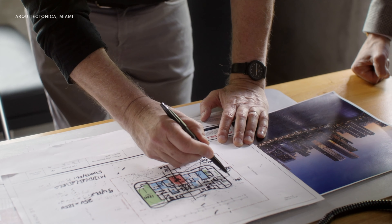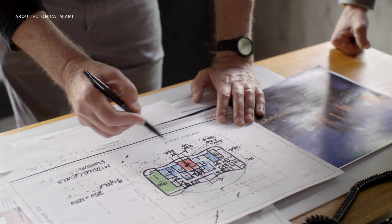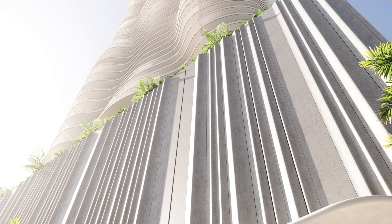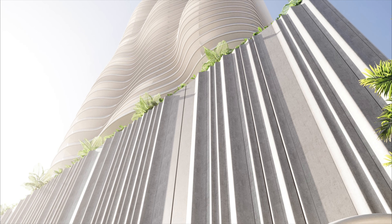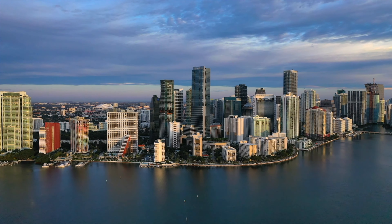There are many buildings on Brickell that are striking, geometric, angular, orthogonal. But in this case, the inspiration was nature — the forms were fluid as if they were shaped by the wind. And as the building rises to the skies, it starts tapering, creating a moment in the skyline that is unique.